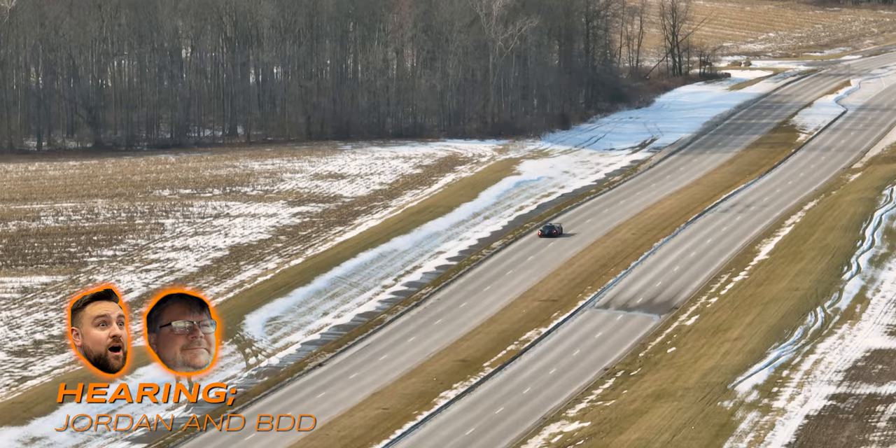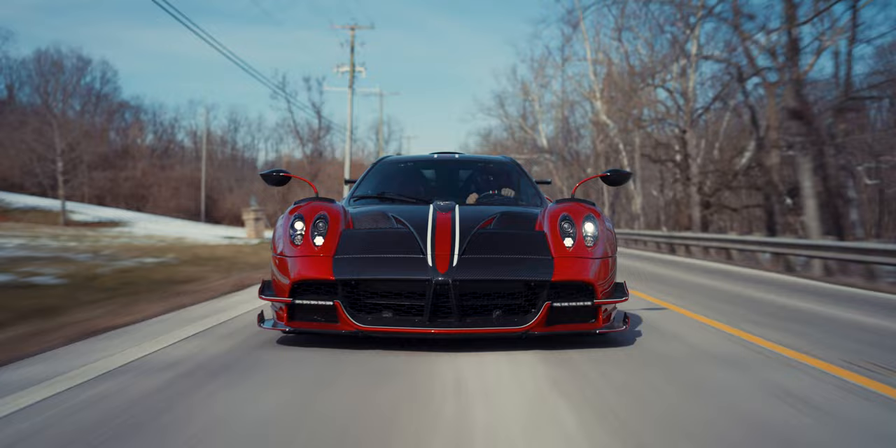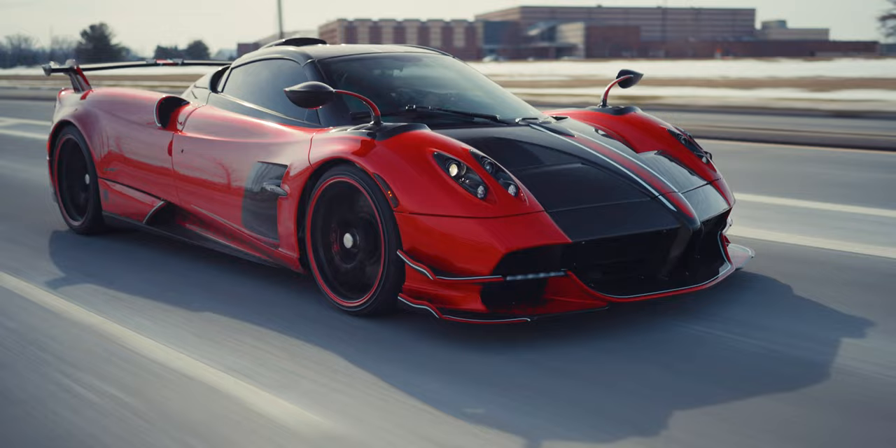Do you think people think you're crazy for driving this in winter? In the end, it's just a car. But this is also a way for us to diversify, rather than just putting it somewhere where you can't have fun with it.